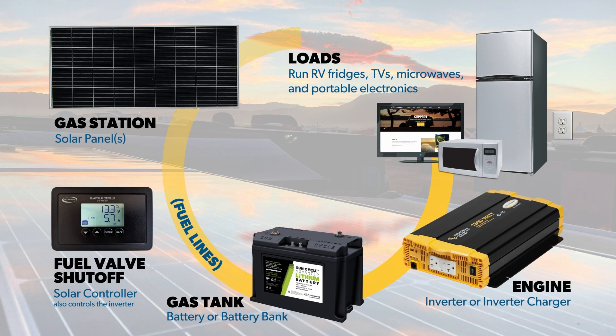More solar panels will draw in more fuel; however, you need to balance that with a proper fuel tank. So having more panels is not a benefit unless you have a battery bank to store the excess power or fuel. This brings us to the solar controller, which acts as the fuel valve shut off. It ensures the battery isn't overloaded and receives the proper amount of fuel required to safely operate the system. As with the balance between the panels and battery bank, a proper solar controller is required to protect your solar system.